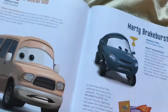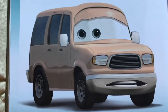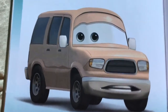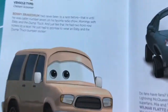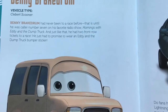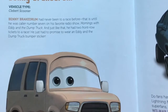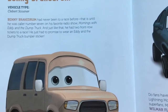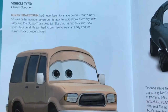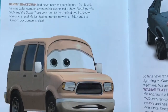On this page, one of the fans is Benny Break Drum. His vehicle type is Clever Schooner. Benny Break Drum had never been to a race before — that is, until he was caller number seven on his favorite radio show, 'Mornings with Eddie and the Dump Truck.' Just like that, he had two front row tickets to a race. He just had to promise to wear an Eddie and the Dump Truck bumper sticker.